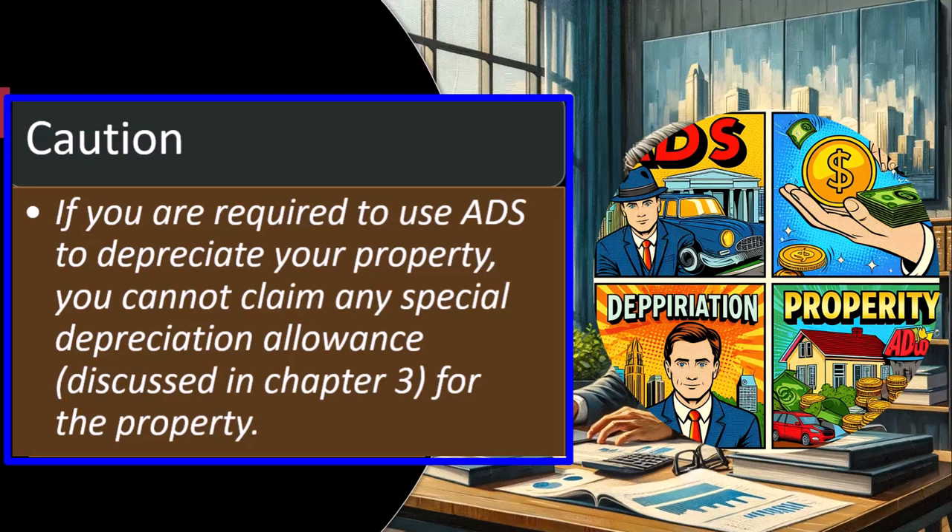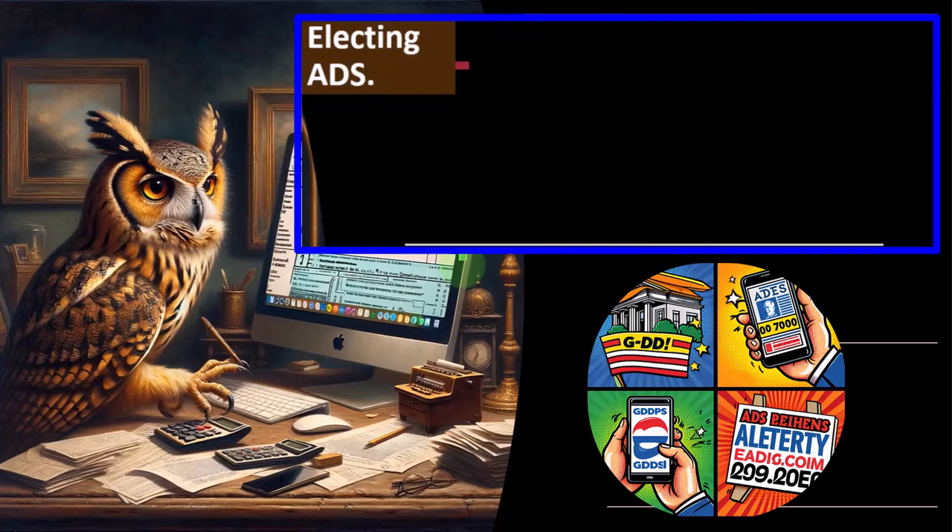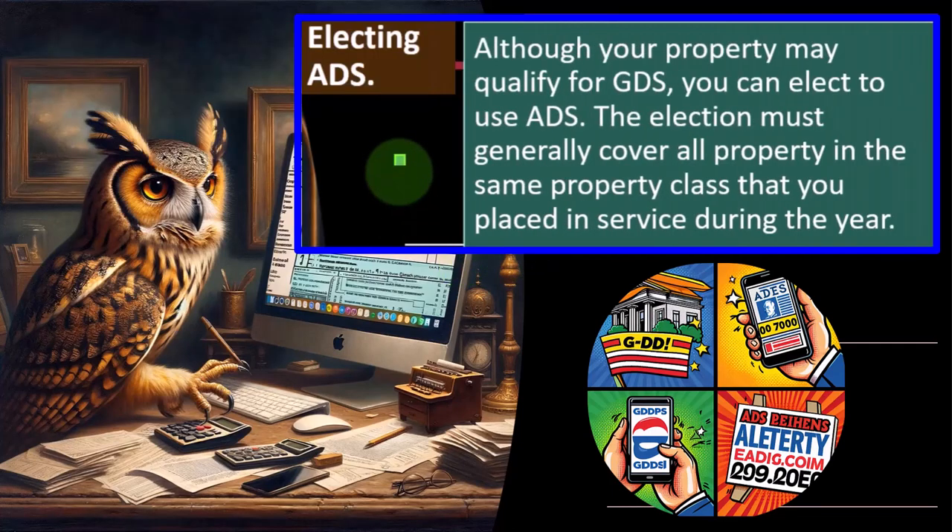The Section 179 deduction and special depreciation are unusual in that they allow you to deduct a large amount up front. So you would expect some exceptions to being able to take that big deduction up front — and once again, if you are required to use ADS, you cannot claim the special depreciation allowance.